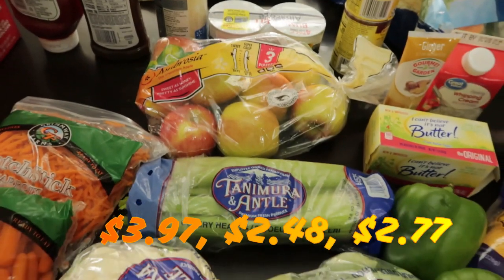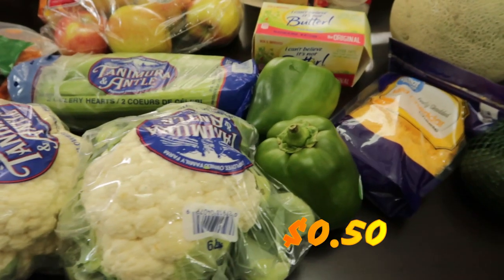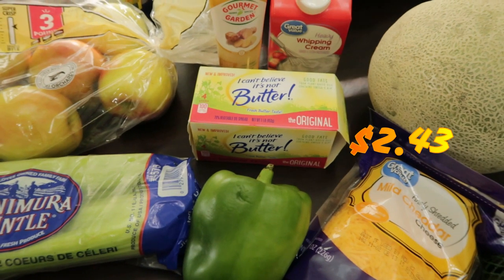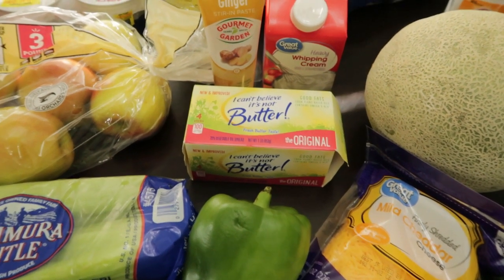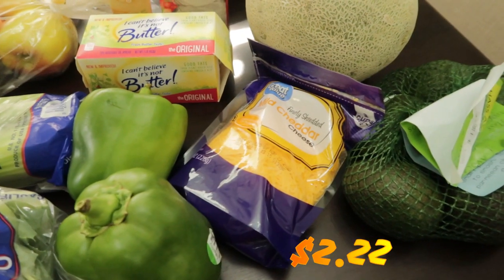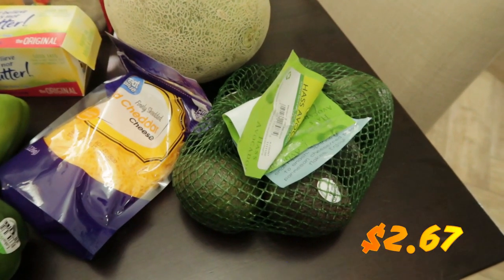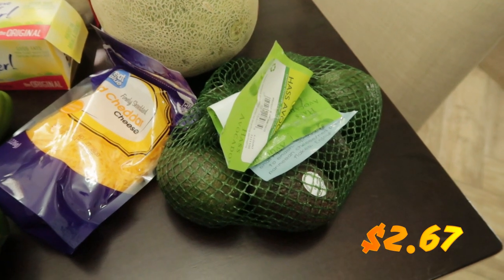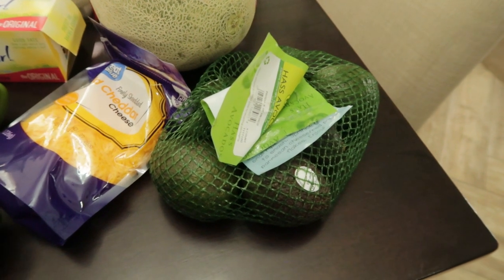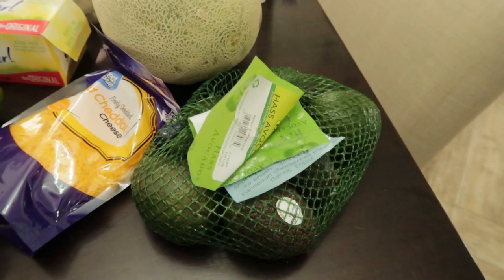A bag of apples, some celery hearts, a couple heads of cauliflower, and two green peppers. This was another substitution — we wanted real butter but they substituted it with I Can't Believe It's Not Butter sticks, which is fine. Some ginger paste, heavy whipping cream, shredded mild cheddar cheese, and a bag of avocados. Michelle from My Everyday Wife Life — I'll have her channel linked below — said since she has bought avocados in the bag they've been a lot better, because ours were going bad almost immediately.